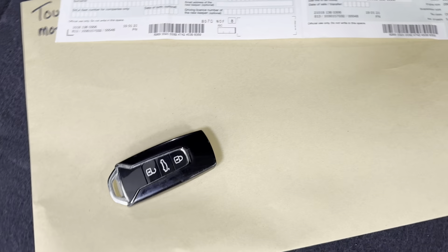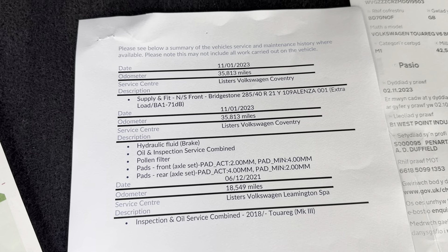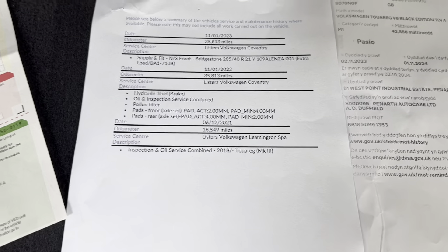We buy a lot of cars directly from Volkswagen Financial Services, and this is one of them. There's the registration documents — they are the only registered keeper. We've got the spare key, so we've got two keys. Service history. Last service at 35,800 miles; this is at 42,000 now, so it's not due a service. New MOT.